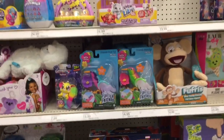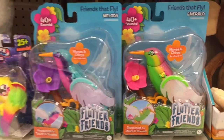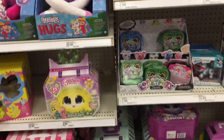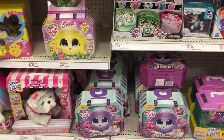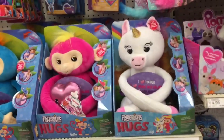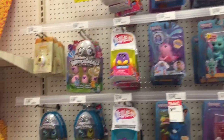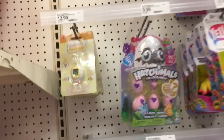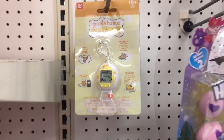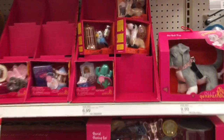Here's a look at the electronic pet section. They have these new hummingbirds which look pretty cute, some of the Scruff-A-Loves — they have one of the bunnies — and then some Fingerling plushies. There's a variety of things: they have some Hatchimals, they have the Gudetama little egg, and the Tamagotchi egg which is just so cute. I'm very tempted to get one.